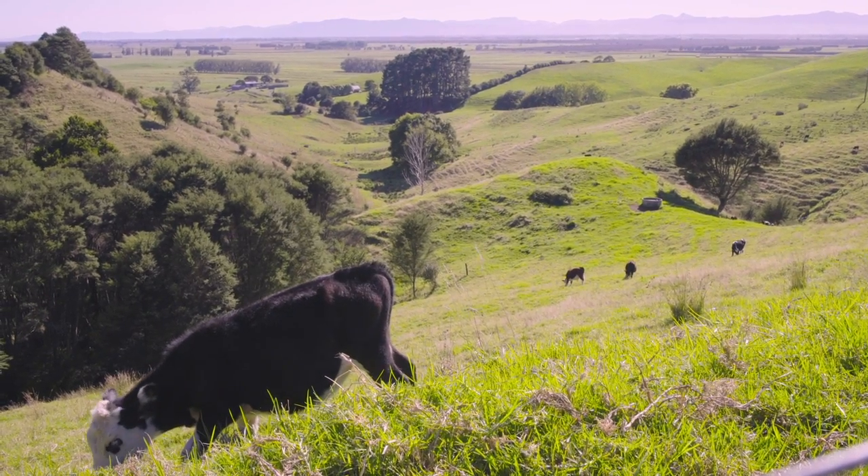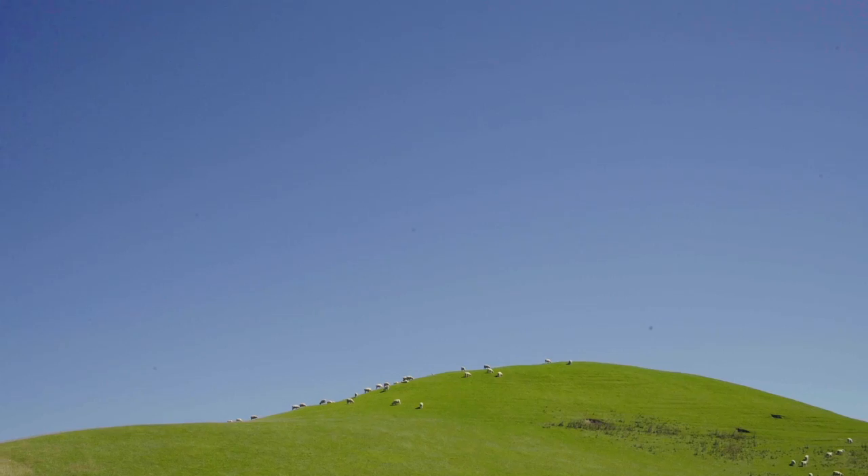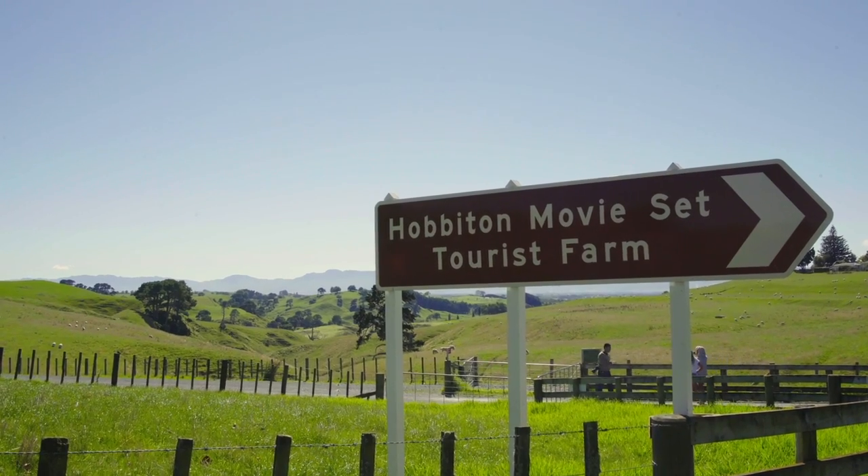The drive to the Hobbiton film set is about two hours south of Auckland in the North Island of New Zealand. As you get closer, everything along the road starts to look a lot like the Shire.